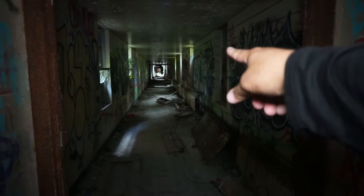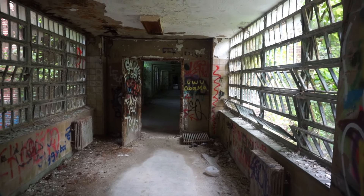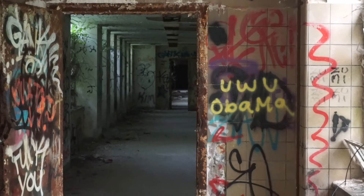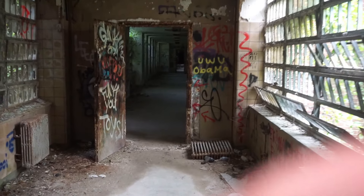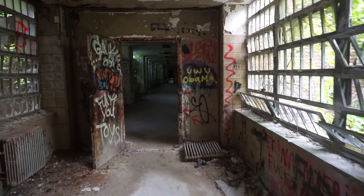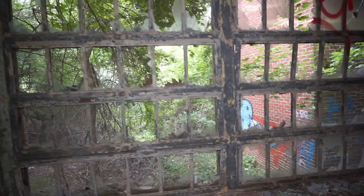We just finished doing that first section where the morgue was at, which was over there. And then here — it looked like something over there. Do you see it? Right through that doorway. Let's go this way. As you can tell, it's getting dark out. Let's get this area right here.